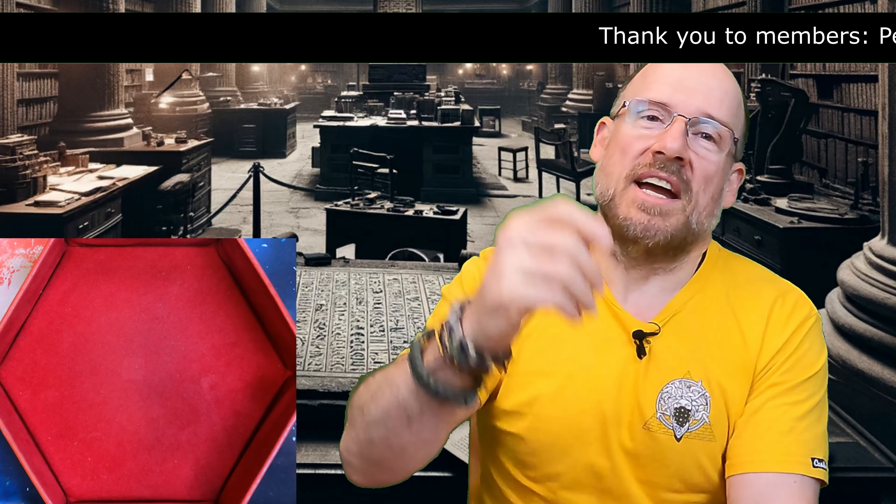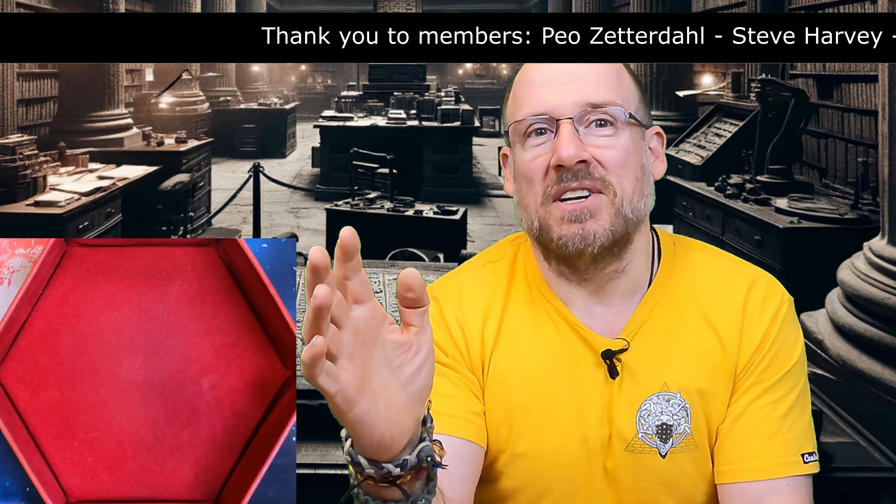Welcome back to subscribers — it's good to see you again, and thank you to our members. At some point I'll try to remember midway through to ask people to subscribe. Anyway, we can look forward to that.